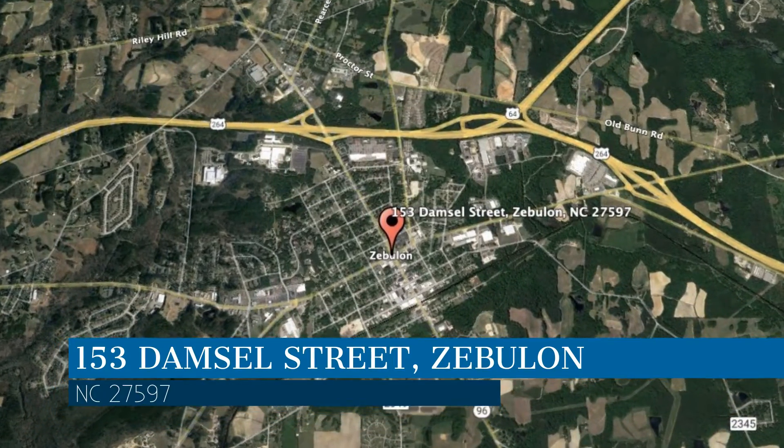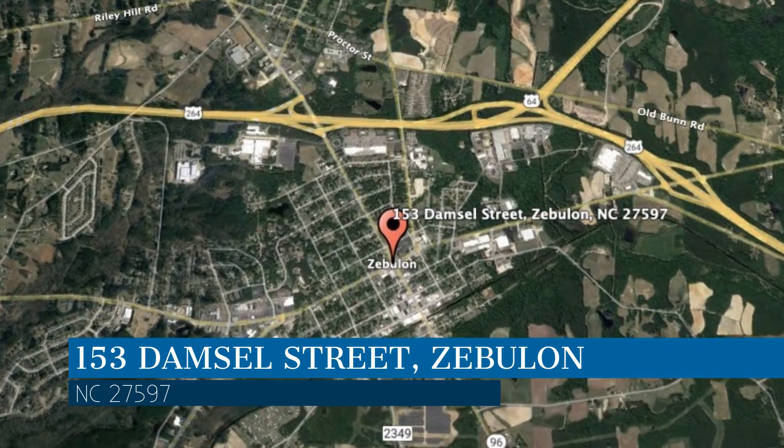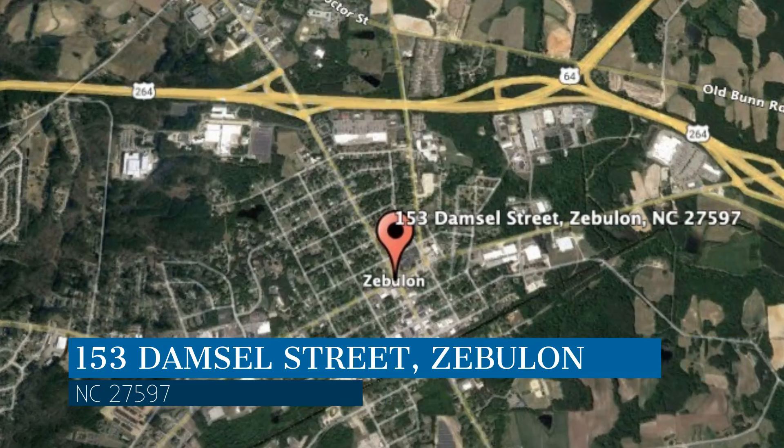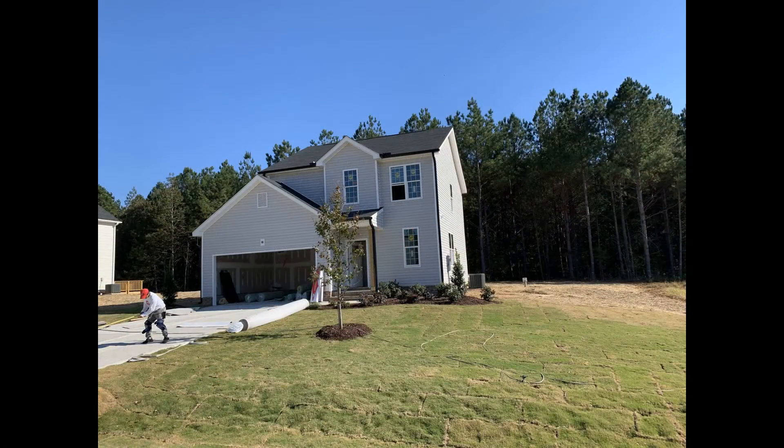This property is located at the address on your screen, and this video is brought to you by Fox Rental Management, a leader in Zebulon Property Management. This home in Zebulon, North Carolina features three bedrooms and fantastic details.